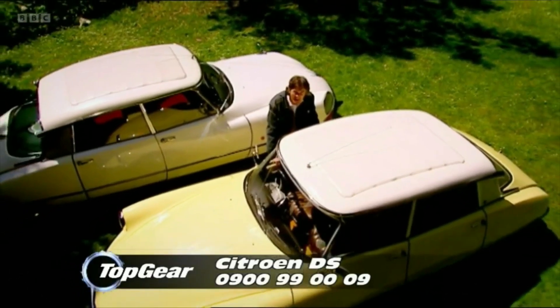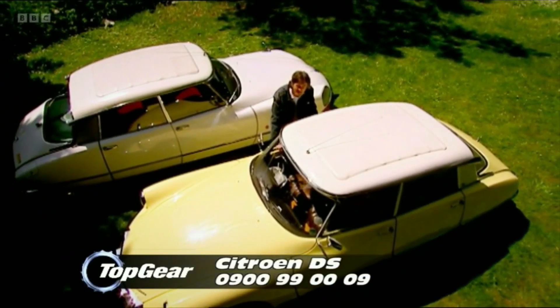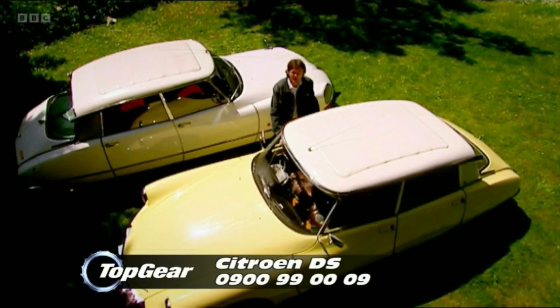And what's really amazing is that any car that you drive today owes something, somewhere to this — the goddess.